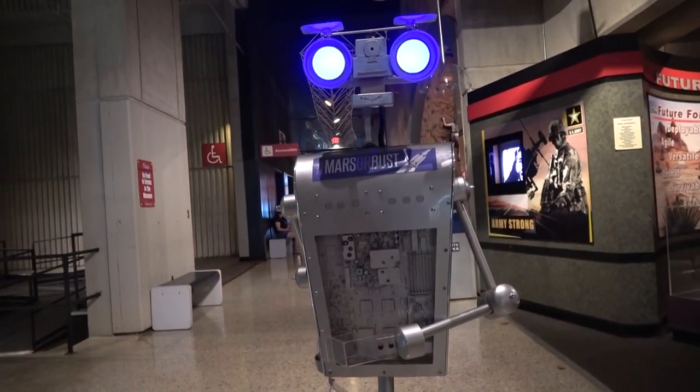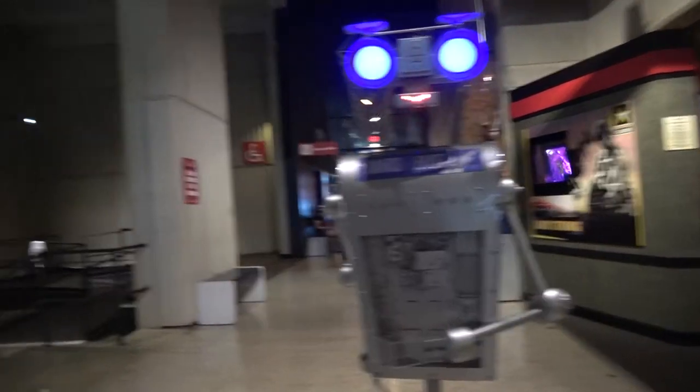She's been here about four years. They just got her out about six months ago — new controllers, new motors, new batteries. So she's been upgraded. Alright, cool.